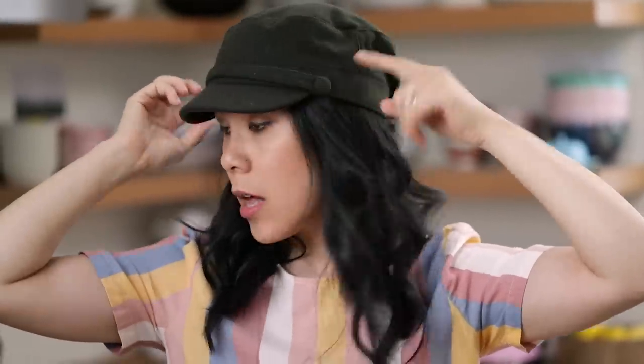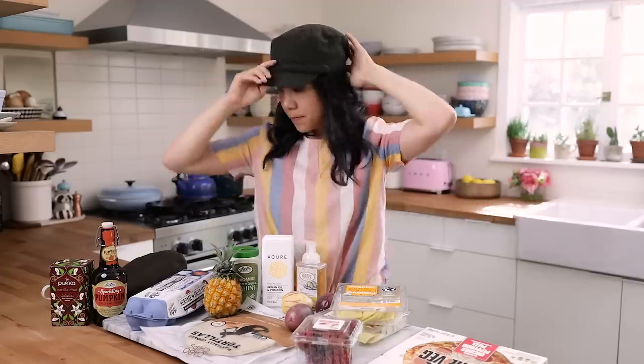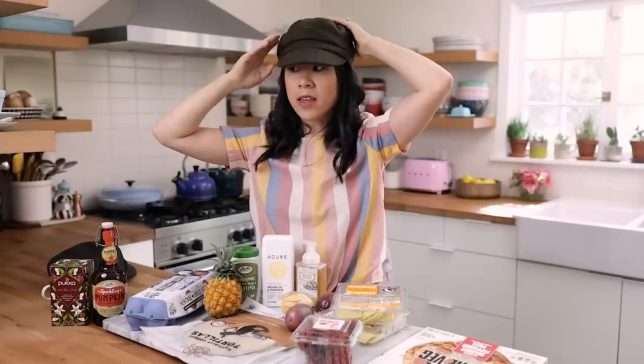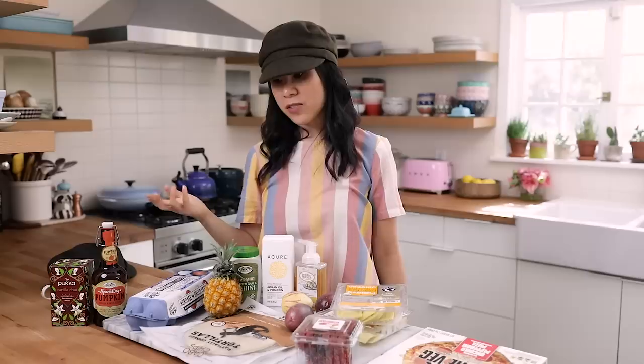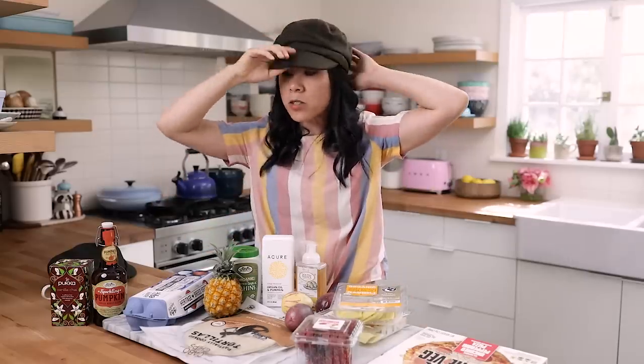It's got this newsboy cap vibe. This one has buttons and a little strip for added detail, and this Anthro one feels a lot thicker and a little tighter around my head — that's why I like this one a little bit more, it's looser. Down in LA this is just for accessorizing, so I'm probably gonna return the Anthro one and keep the Sprouts one. Let me know which one you guys like better in the comments section below.